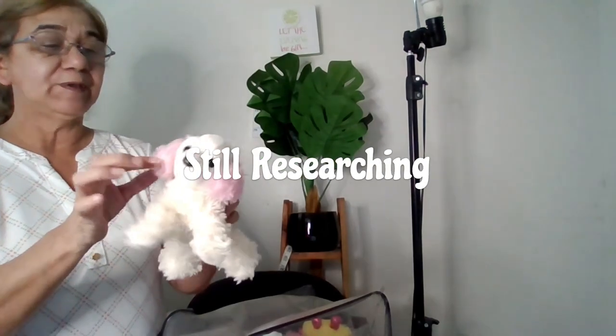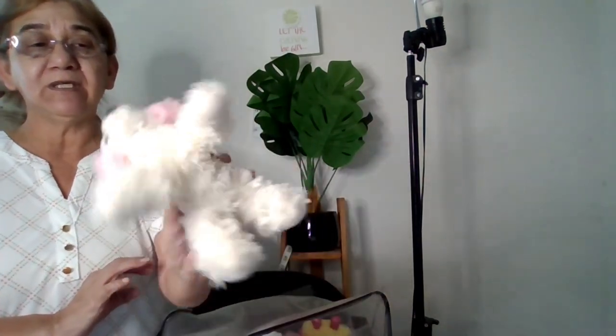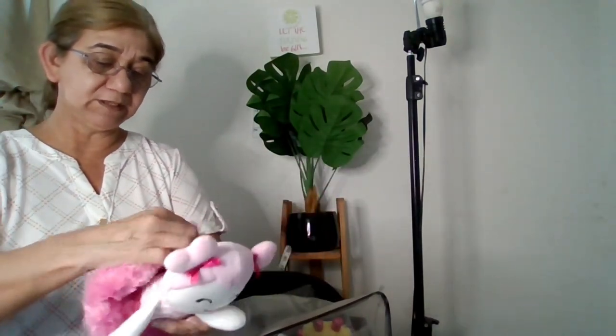I rarely dabble in stuffed animals because I don't know a thing about them. Look at this dog — it's furry with long pink ears, very cute. It doesn't have a label, but I can take a picture and upload it to Google Lens. For the lovey, I'll probably list it for around $12.91. Look at this one — she's got her pink skirt.